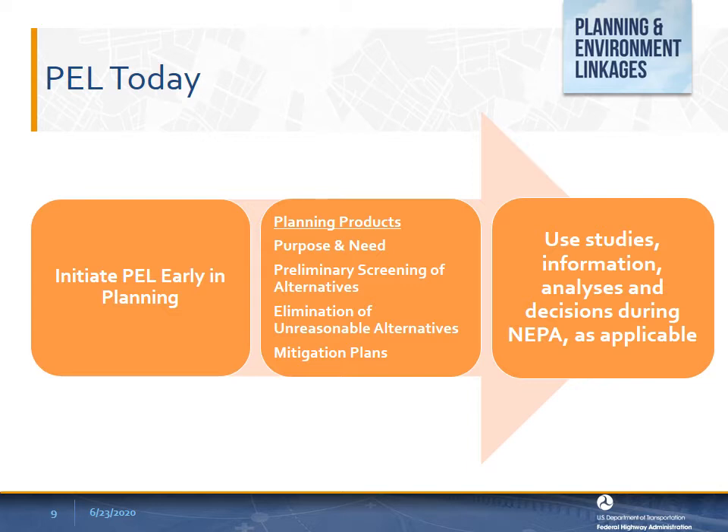PEL authorities allow practitioners to develop a statement of purpose and need, preliminary screening of alternatives, and elimination of unreasonable alternatives from detailed consideration for a project during planning that can be used in the environmental review process, as long as it meets PEL authority requirements and NEPA requirements. Because of the important role that these play in any transportation planning efforts and in the NEPA process, the PEL project team should consult with Federal Highway or Federal Transit in its development to ensure that the planning products can be used in subsequent environmental review processes.